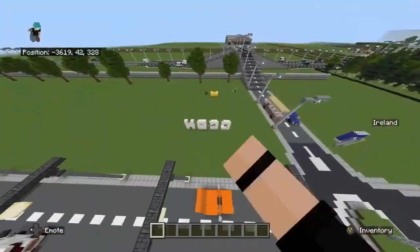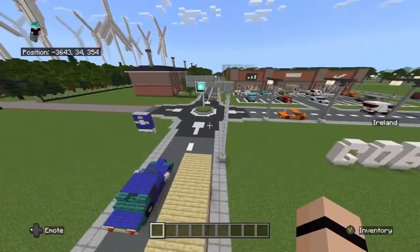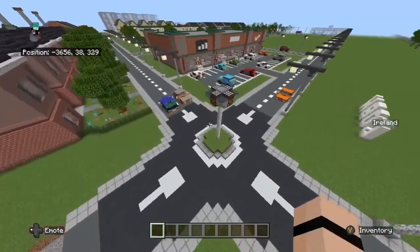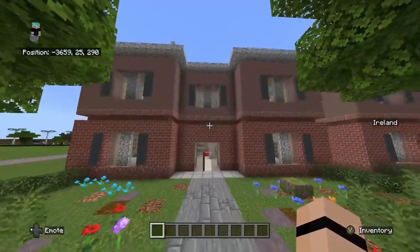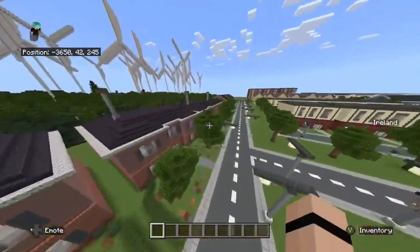Next we have the name of the town just there and a sign over here — 'Welcome to the Cove.' We have a little roundabout here, and I'm going to take a straight here where we have some houses as you can see.